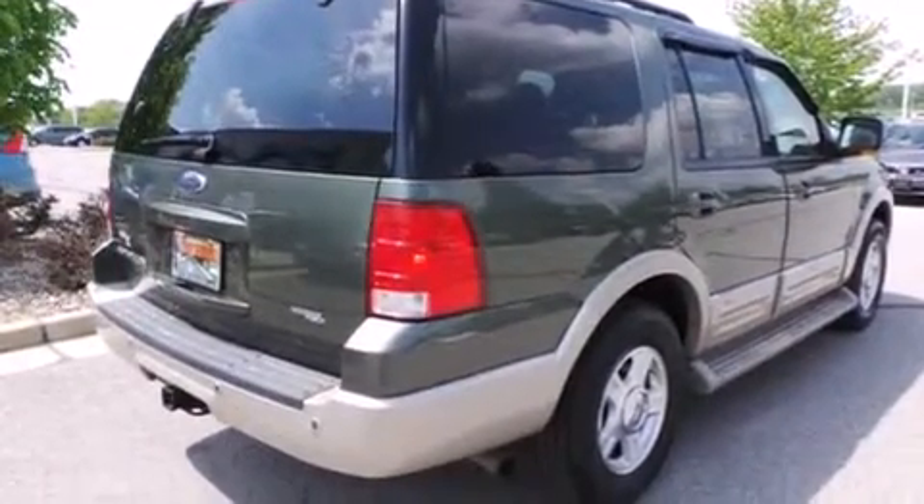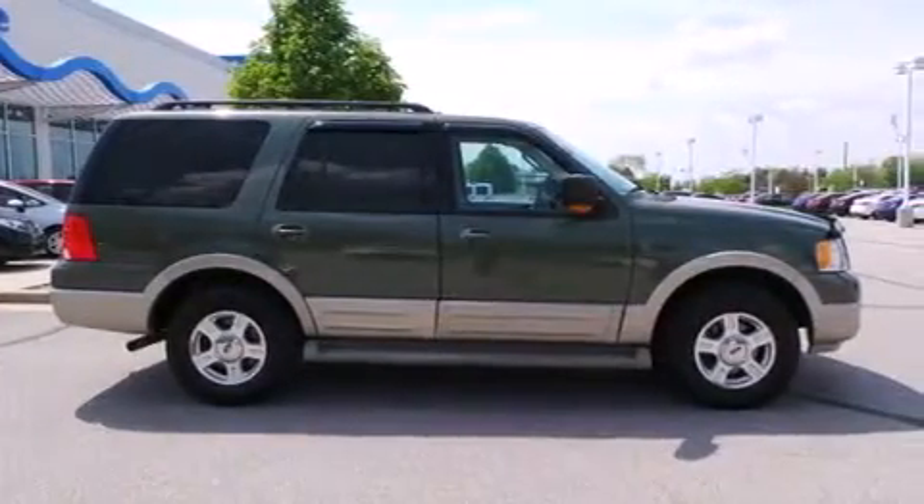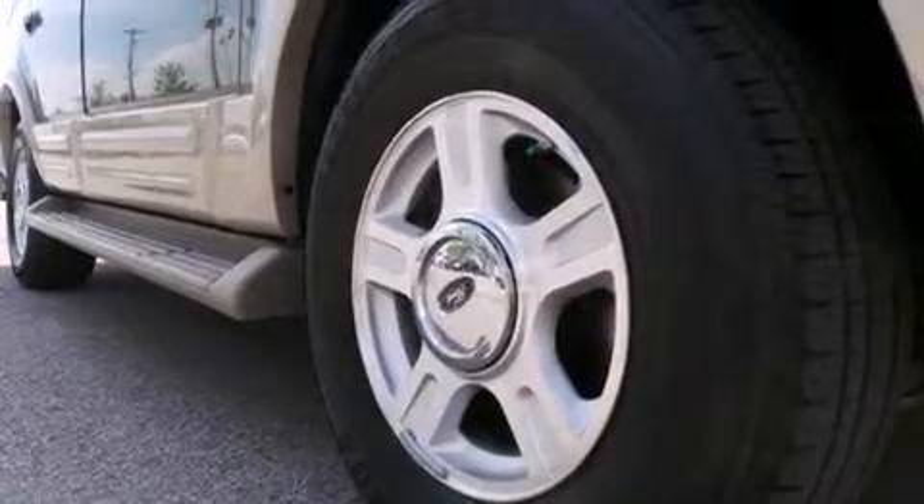Full-power accessories, dusk-sensing headlights, speed-sensitive wipers, and the leather seats provide great support and create an overall luxurious feel.